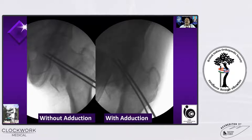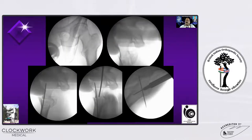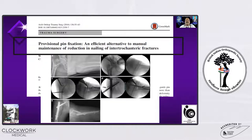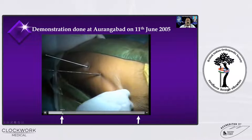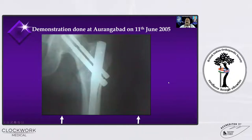Once the fracture is fixed, without the worry of going into varus, we can adduct the limb, which makes the life of the surgeon easy for passing the nail. I even fix undisplaced fractures also with a K-wire, because if you don't fix the fracture when we use the centering hole, temporarily the fracture opens into varus. These are the two K-wires I fix before making an entry — I used this technique even for an undisplaced fracture.